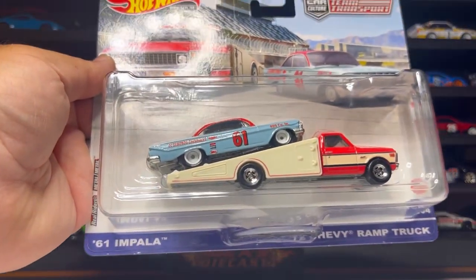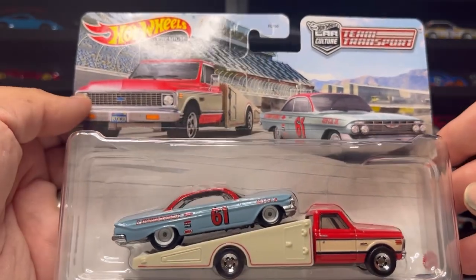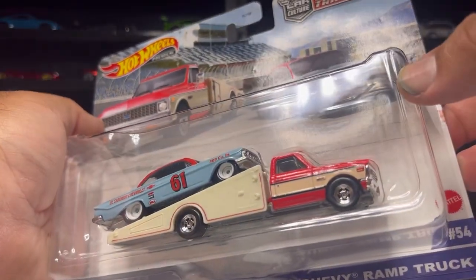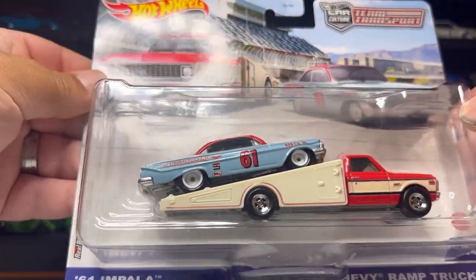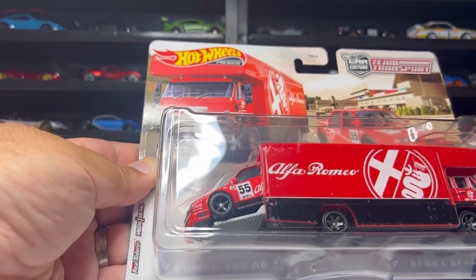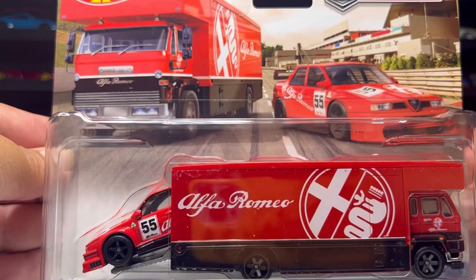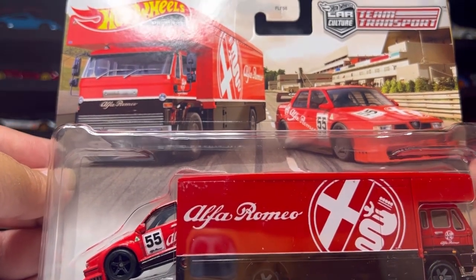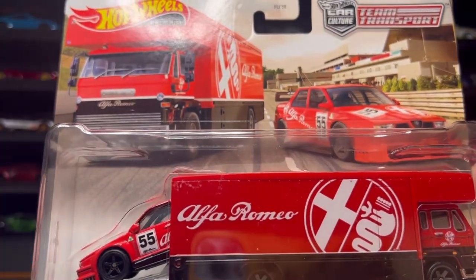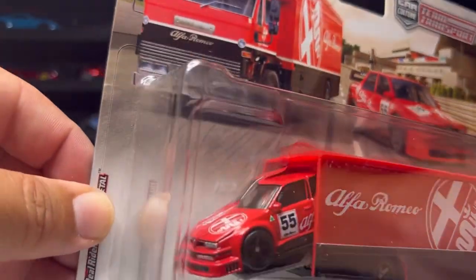Next up is this awesome 1961 Impala and 1972 Chevy Ramp Truck from the Hot Wheels Car Culture Team Transport series — very nice, I do like my classic cars. Last but not least, I picked up the Alfa Romeo 155 V6 TI and the Fleet Flyer. The Fleet Flyer looks a lot like a Volvo to me — they could have done something better to make it stand out, but I still love the color and the livery.